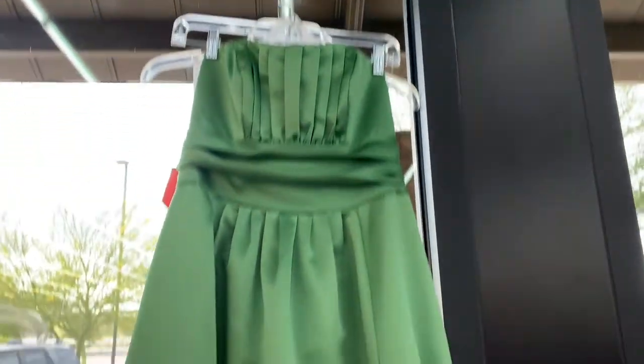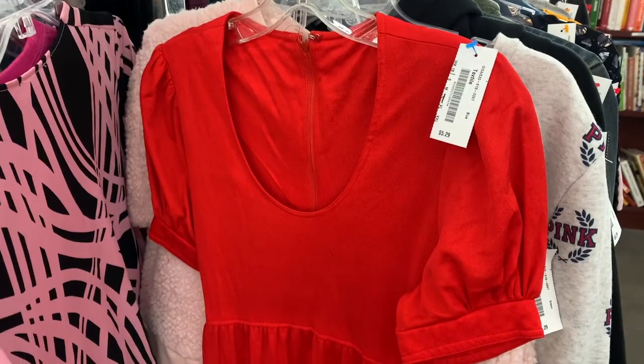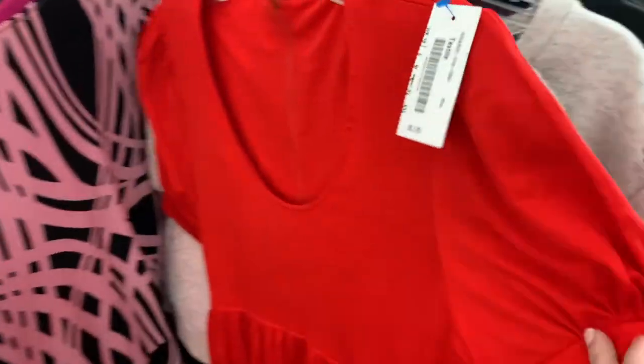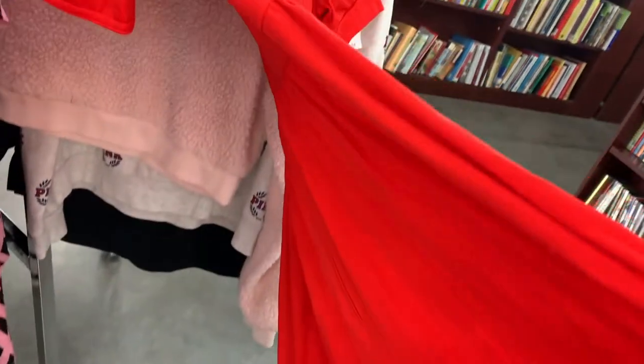First off, I found this prom dress that is the perfect silhouette for a Regency dress — it has some nice gathering at the bodice. This was one of my favorite finds: it has a really great bodice, sleeves, and neckline for a Regency dress, and it is also very long — perfect length. You can't go wrong with solid colors.